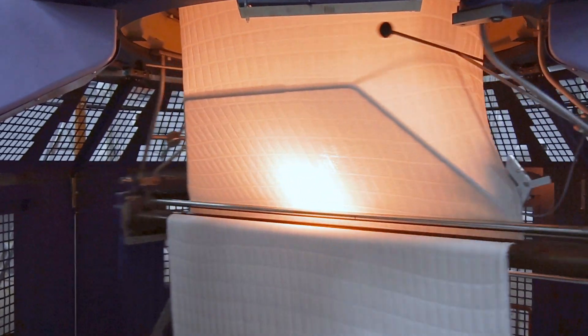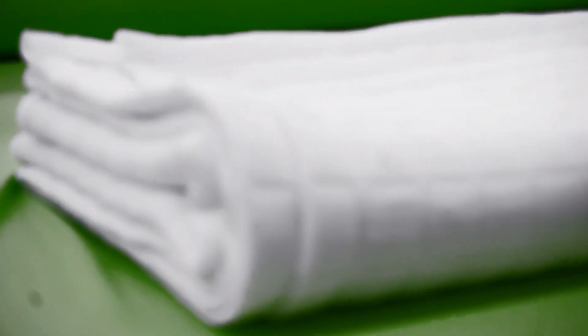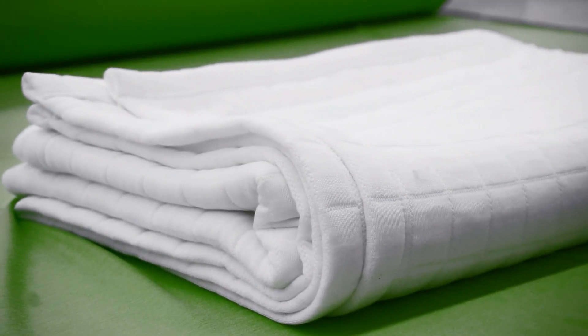After some trials and errors, we found the right setup to create the material that is perfect for the blanket. As mentioned, our company is mainly working with medical textiles, and at the moment we are lacking the technology to produce a significant number of these blankets. So please support us to improve our technology and help us to help you find a better sleep.